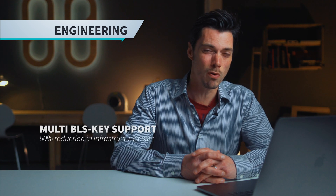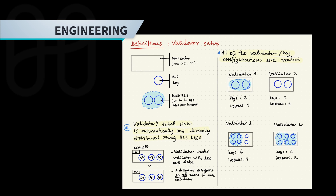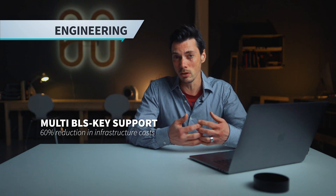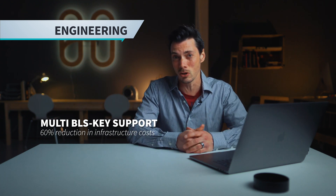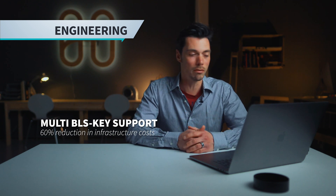We've also shipped multi-BLS key support. We're actually going to be doing a series on BLS keys and what it's all about, because it's a key piece of the protocol. One benefit of this is it allows us to reduce our infrastructure costs by 60 percent. If you're running a node or you're a validator dealing with cloud computing costs, anything that reduces cost and allows you to be more efficient while running a node is definitely a good thing.